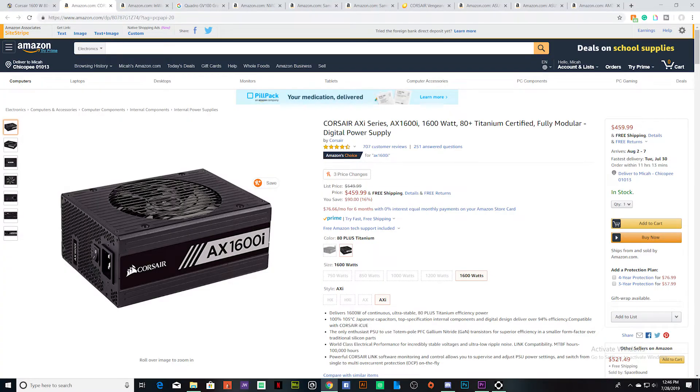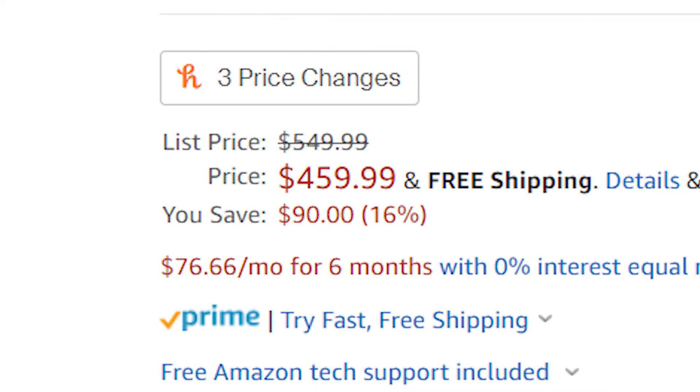For the power supply, we're going with the Corsair 1600W 80+ Titanium certified fully modular ATX power supply. The estimated power consumption of this build is around 1100W, so 1600W just to be safe — especially if you're going to overclock. That power supply is $459.98, which is almost equal to my entire $500 PC build guide.